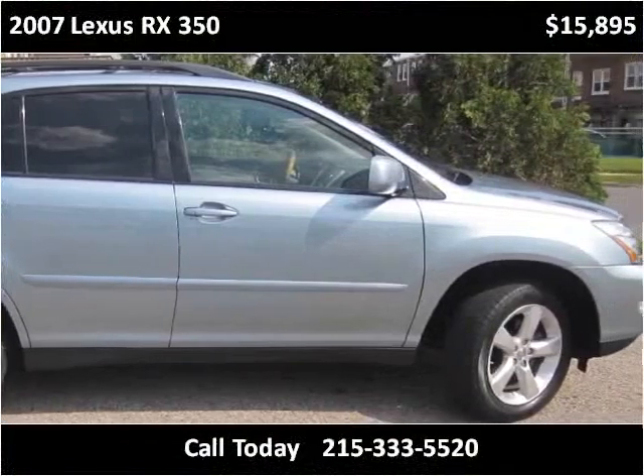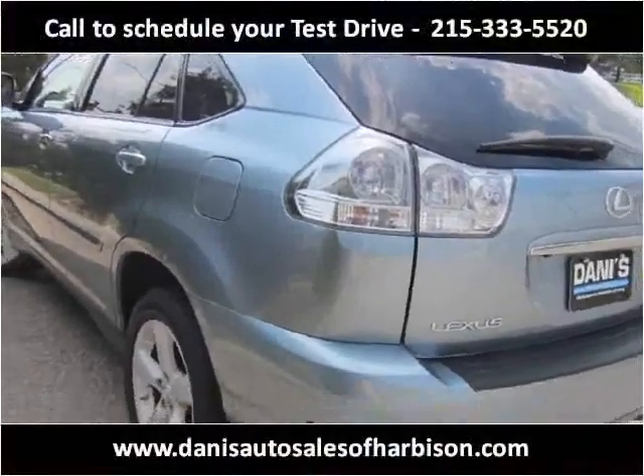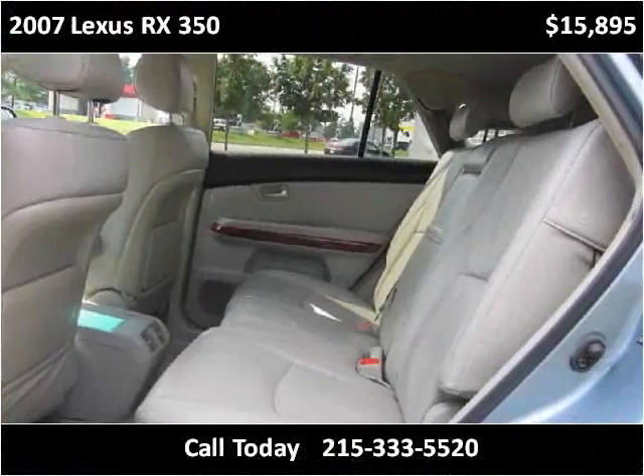This 2007 Lexus RX 350 is available from Danny's Auto Sales. This vehicle has just over 112,000 miles.